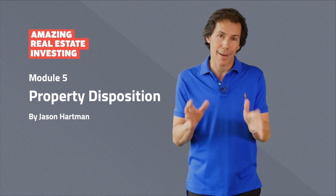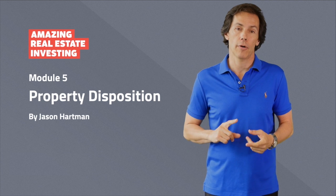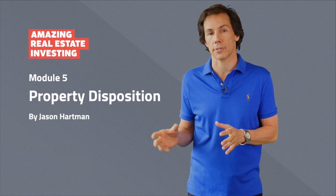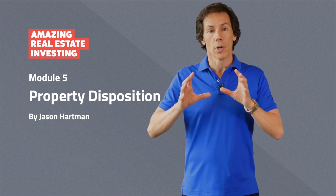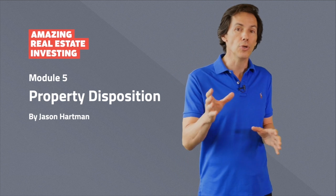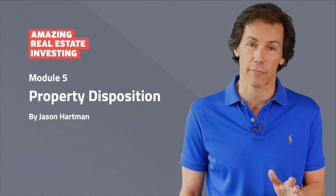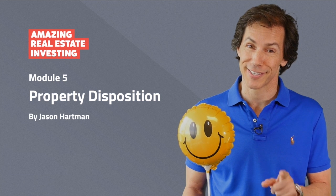Congratulations for completing module five. You discovered the power of pricing dynamics, sales economics, a strategy for selling your property to owner occupants, and a strategy for selling your property to investors. You also went over a bunch of the benefits of seller financing to you and the borrower. Now let's move on to module six, where we'll talk about our overall strategy of real estate investors. You should be happy, because we're on the home stretch. See you in module six.